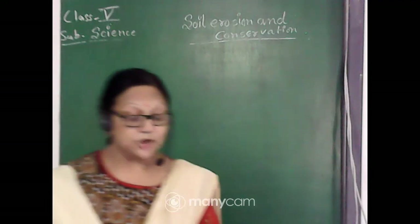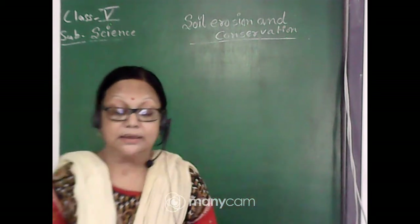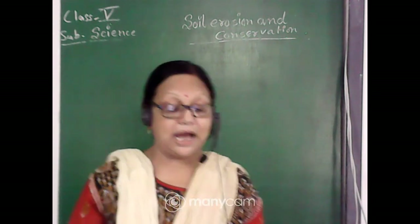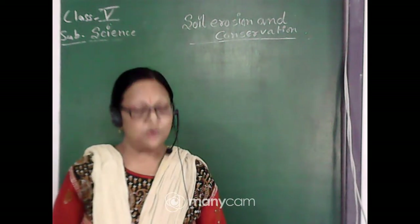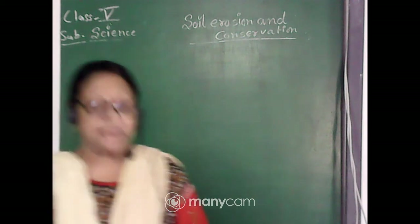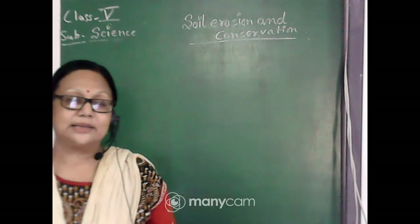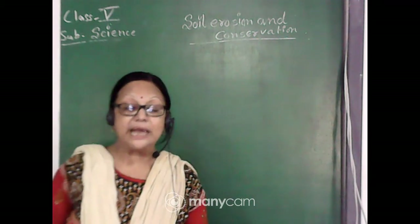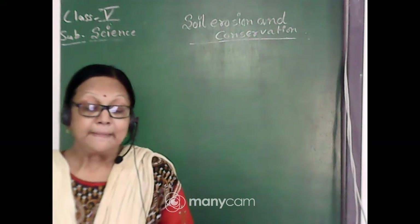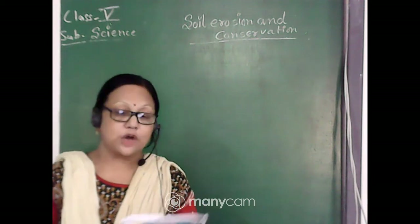We have already started soil erosion and conservation and completed the topic. Yesterday I released a video with all the answers for question numbers 1, 2, and 3. Now we will quickly revise those exercise questions orally first, and then we will do the short answers.